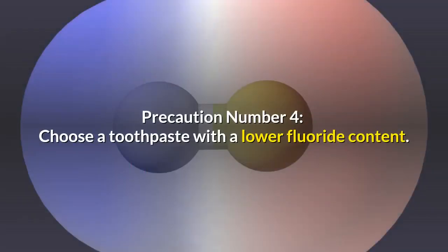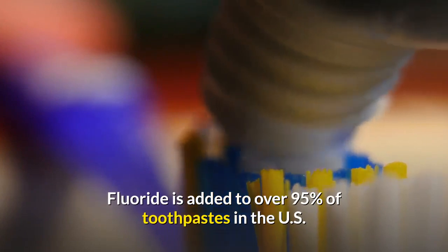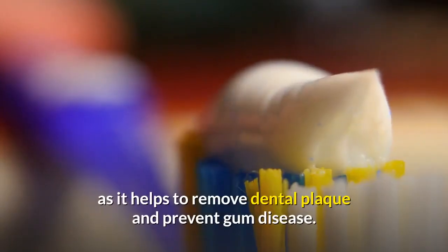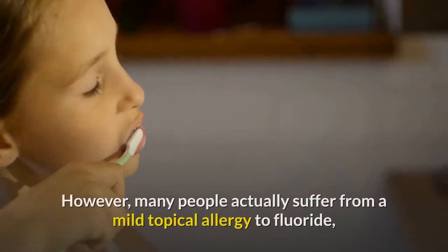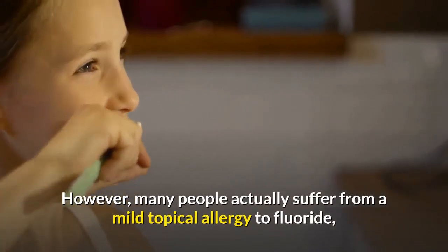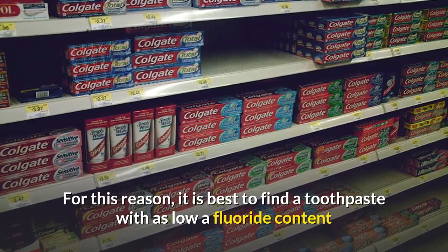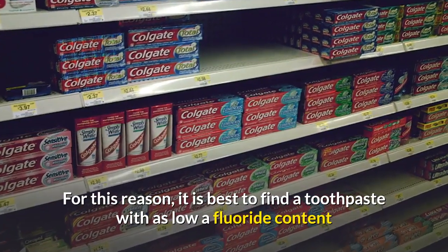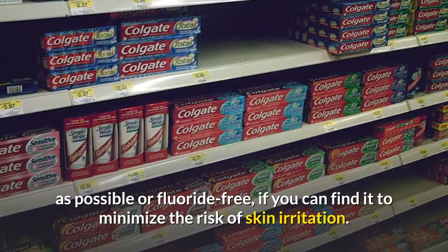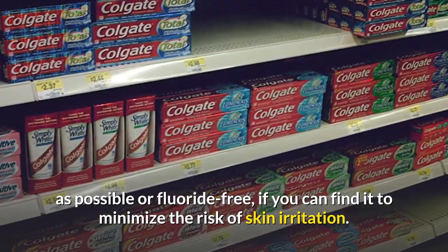Precaution number four: choose a toothpaste with a lower fluoride content. Fluoride is added to over 95% of toothpastes in the U.S., as it helps to remove dental plaque and prevent gum disease. However, many people actually suffer from a mild topical allergy to fluoride, and it may cause dermatitis — a skin rash — if it comes in contact with the skin. For this reason, it is best to find a toothpaste with as low a fluoride content as possible, or fluoride-free if you can find it, to minimize the risk of skin irritation.